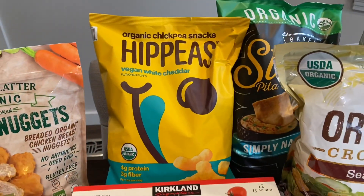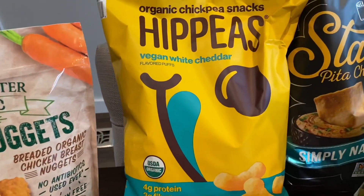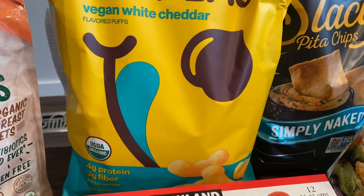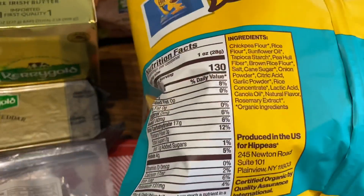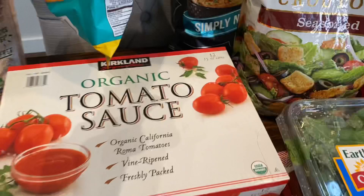These were on sale and as soon as my son saw me bring them in, he said, 'You bought my favorite!' I'm so happy that they like these. These are the organic chickpea snacks — they're called Hit Peas and they're vegan white cheddar. Four grams of protein, three grams of fiber. I love them, and they were on sale too. Perfect.